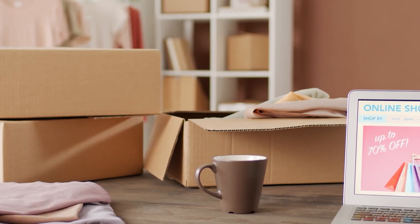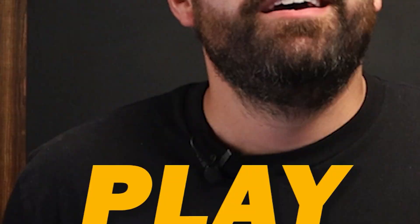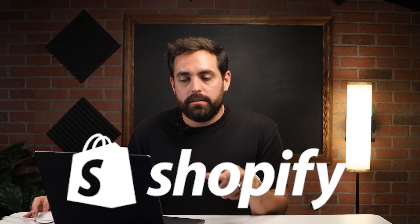Imagine this: your customers land on your store searching for that perfect combo deal, but that's where product bundles come into play. They're like the superhero of e-commerce — value-packed solutions that not only will delight your customers but also boost your bottom line. So we want to talk about Shopify Bundles today, the new app made by Shopify that is absolutely free. Let's go ahead and get started.